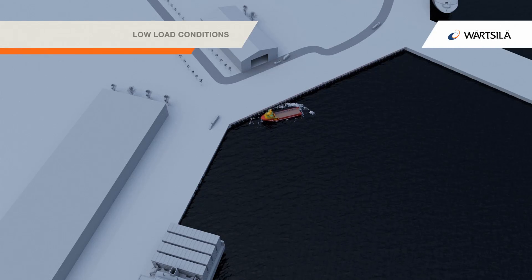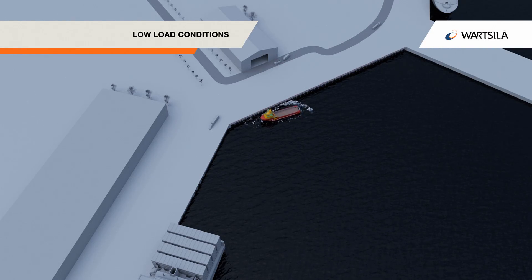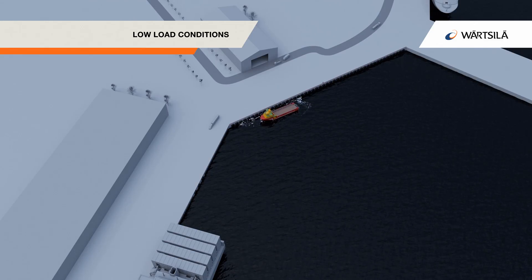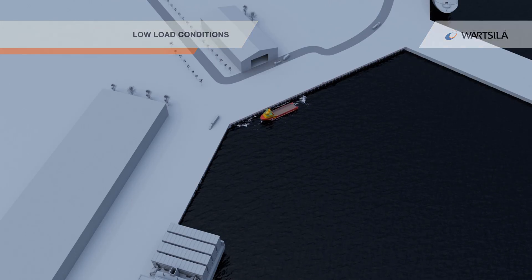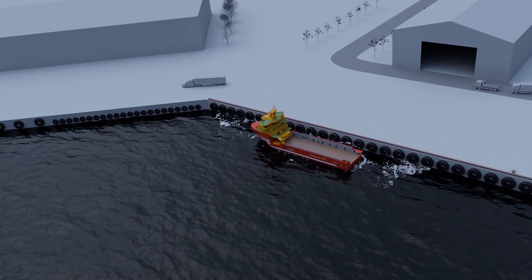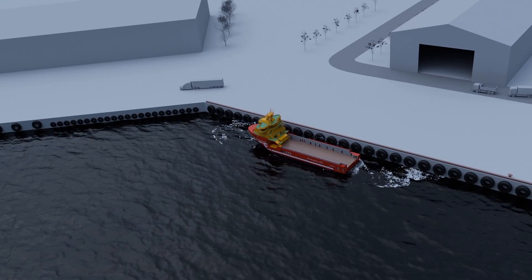In low load conditions, for example during harbour stay, the batteries together with shore connection can be used as the vessel's only power source. This allows the vessel to load and unload without any vessel emission during harbour stay.